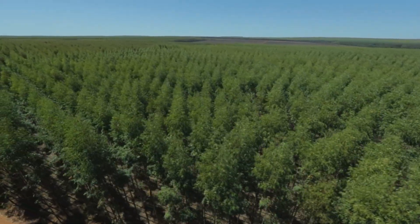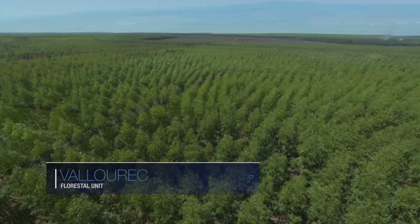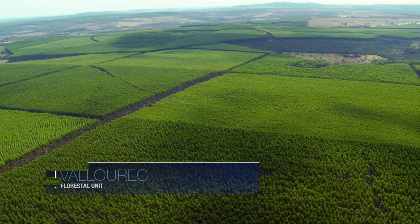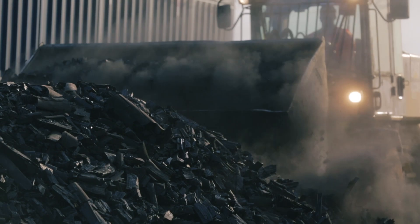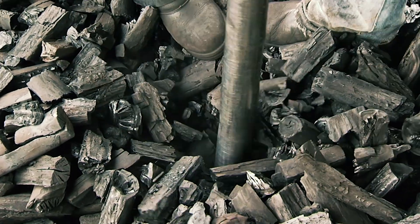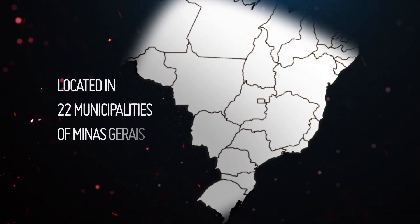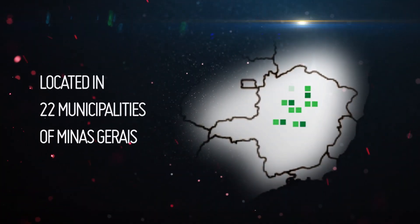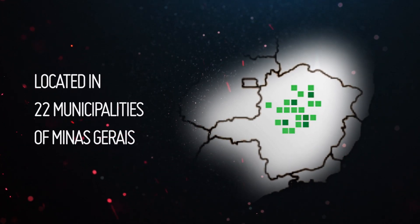With this in mind, the company set up in 1969 the Valorec Florestal Unit. This unit produces charcoal from cultivated eucalyptus forests — one of the most important raw materials supplied to the blast furnaces for the production of tubes. The Valorec Florestal Unit is located in 22 municipalities in the center, north, and northeast regions of Minas Gerais.